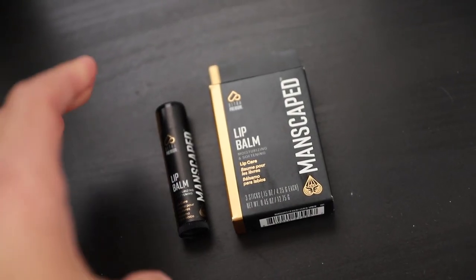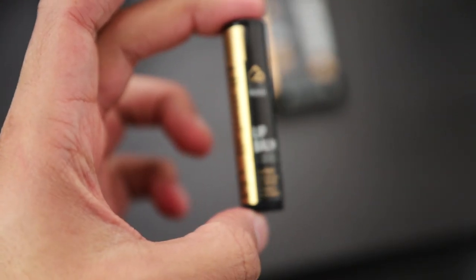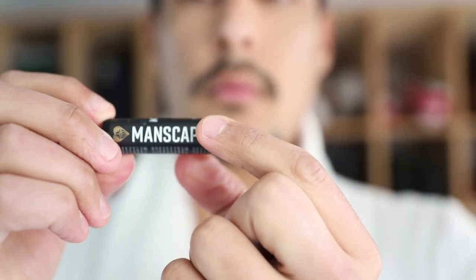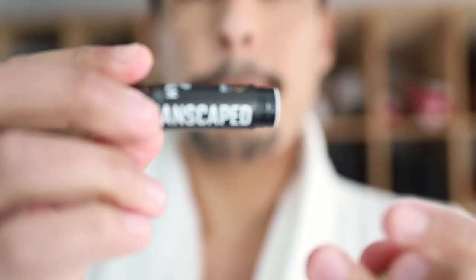As you guys know, Manscaped loves giving away free stuff and loves giving their customers gifts. Included in this ultra-premium collection bundle is the Manscaped Lip Balm 3-Pack. This is an on-the-go dry lip repair — a lip balm made to soften and keep your lips moisturized so that you could kiss anyone you desire. It nourishes and protects skin with a less greasy feel compared to oil-based lip balms, and it's infused with vitamin E, peppermint, and eucalyptus oil to help seal in moisture and smooth the lips.